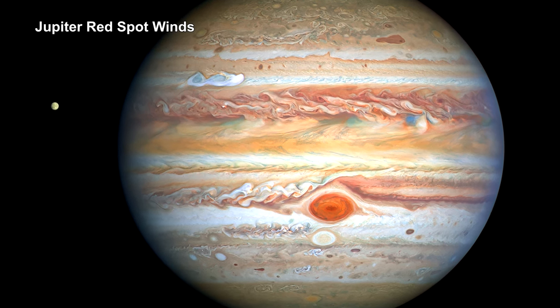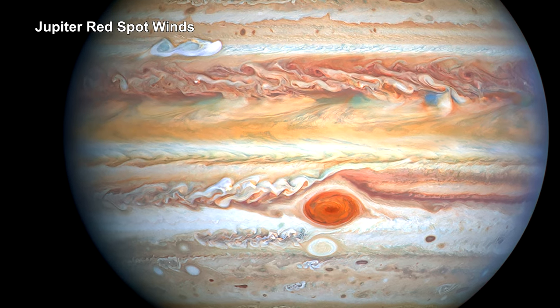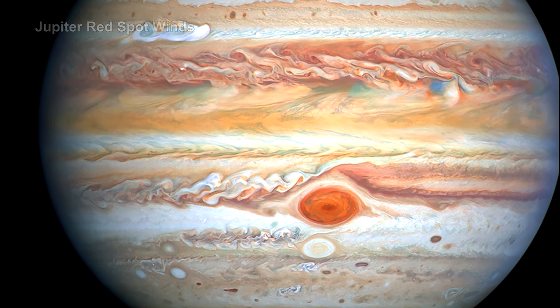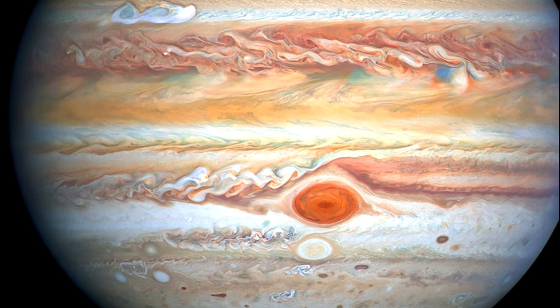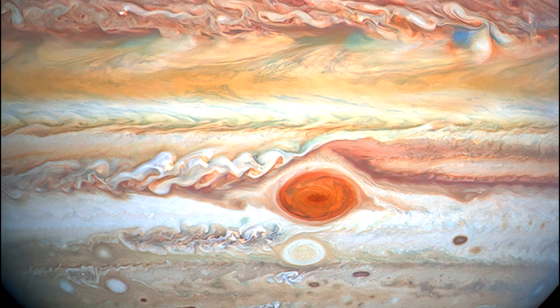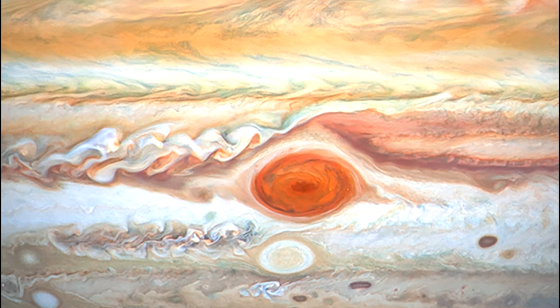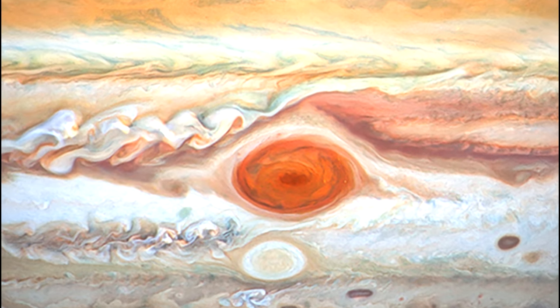Astronomers have studied Jupiter's giant red spot storm clouds since the 1870s. Over that time, they have noted that it is shrinking in size and becoming more circular than oval. The current diameter is 16,000 kilometers — that's 10,000 miles. The Earth could fit inside of it.